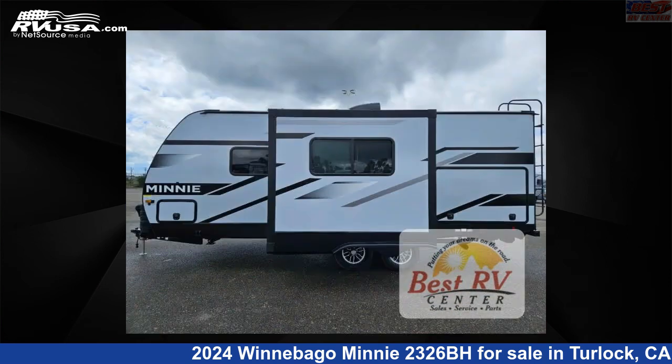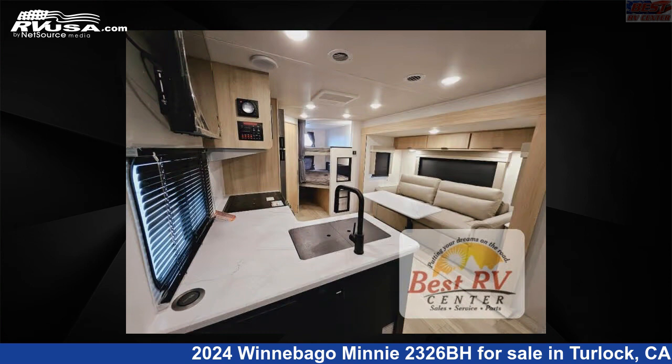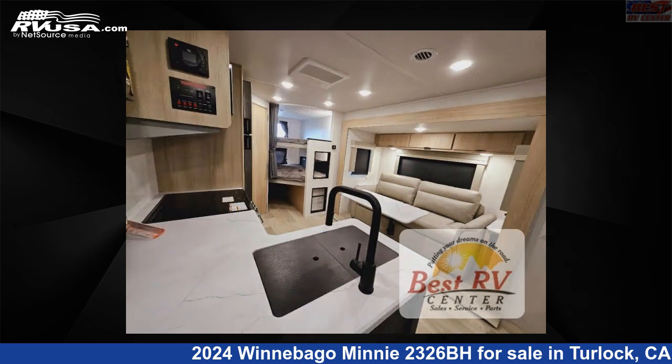This new Winnebago is 26 feet 0 inches in length and features a cobalt interior, sleeps 8, slide out, and 60 gallons fresh water capacity. The floor plan layout of this travel trailer features a bunkhouse and two entry and exit doors.